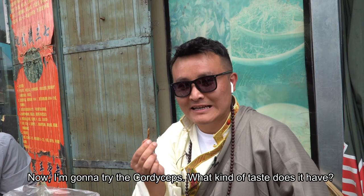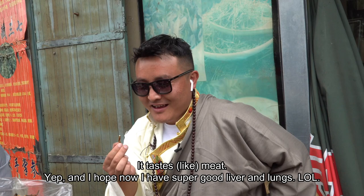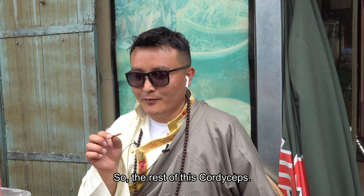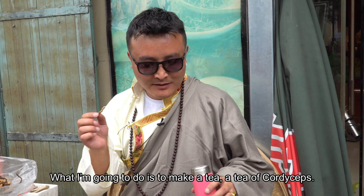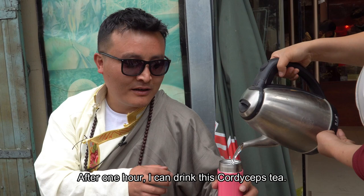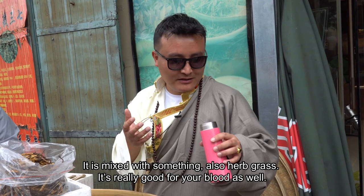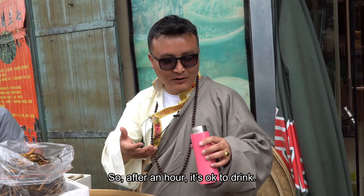Now I'm going to try the cordyceps — it tastes like meat! I hope now I get a super good liver and lungs. For the rest of this cordyceps, I'm going to make a tea. I'll put it in my cup, add some water, and after one hour I can drink this cordyceps tea. It will be mixed with some herbal grass that is really good for your blood as well.